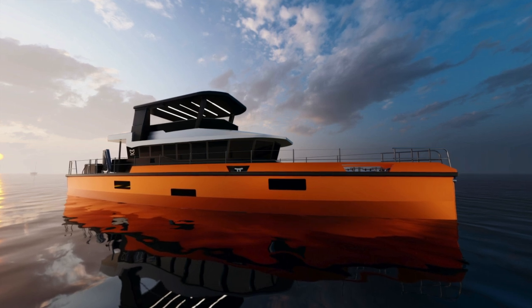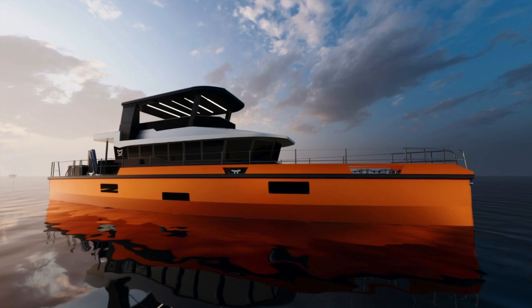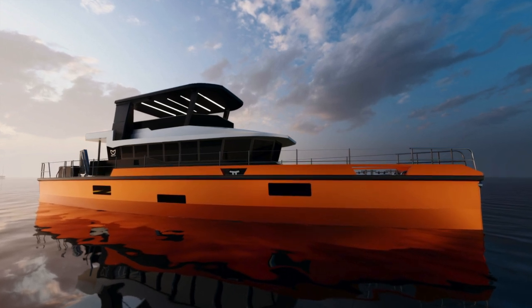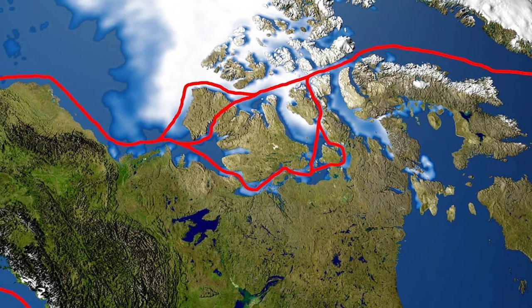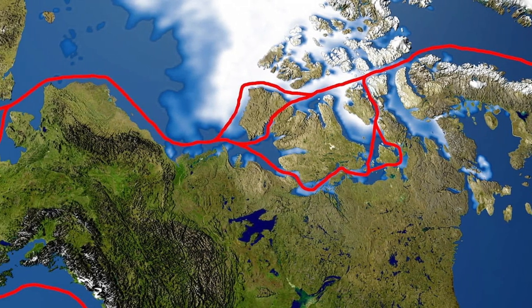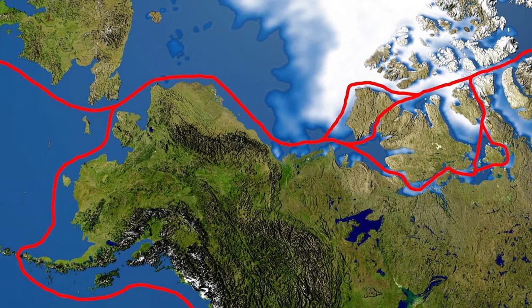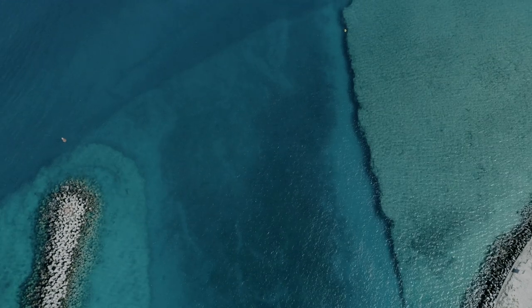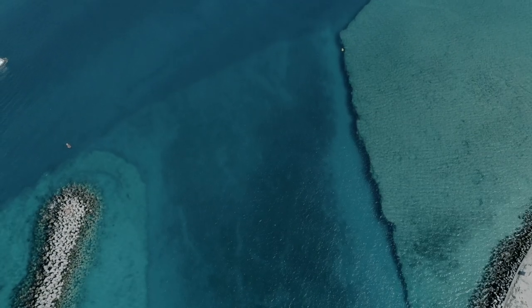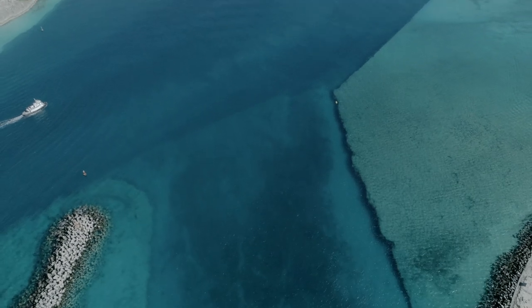In this video, we are going to take an exclusive look at the build progress of hull number two of the Extreme Passage Maker 78. If you are interested in the extremely capable genre of long-range explorer yachts that are just as comfortable cruising the Northwest Passage as they are cruising the shallow waters of the Bahamas, then I am sure that you are going to love this exceptional explorer yacht.